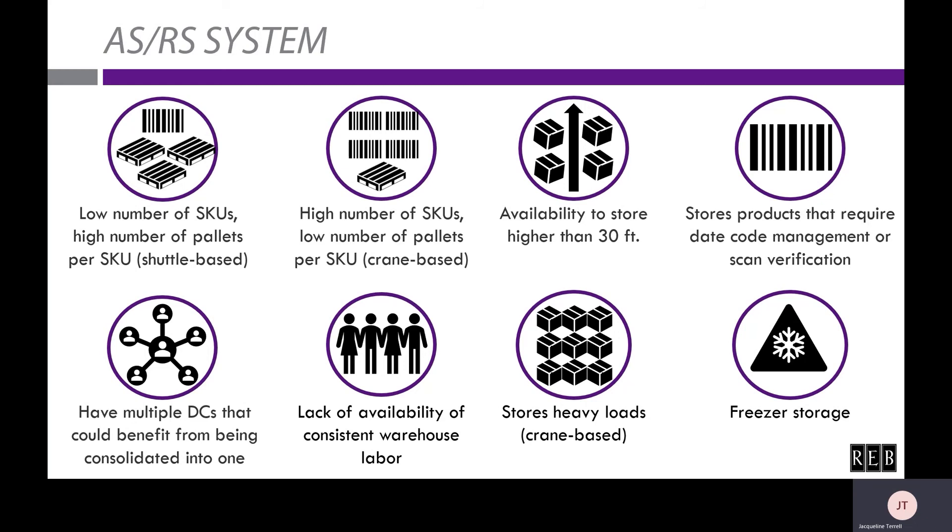If you store products that require date code management or scan verification, this is an ideal system to expedite that process. This is often found with pharmaceuticals, medical supplies, and food distributors. If you have multiple distribution centers that could benefit from being consolidated into one, an ASRS system may be your answer. Consolidating can cut down on costs over time since you're not paying for extra real estate, employees, and so on.